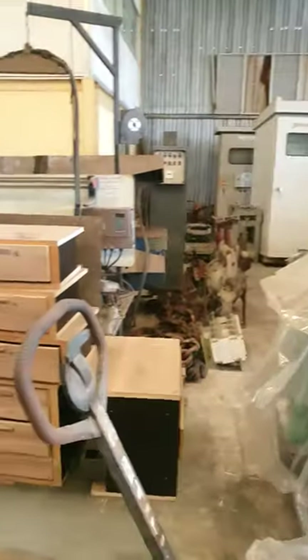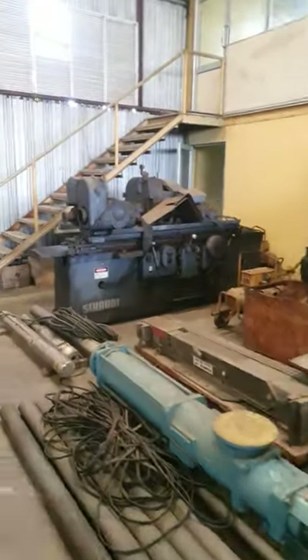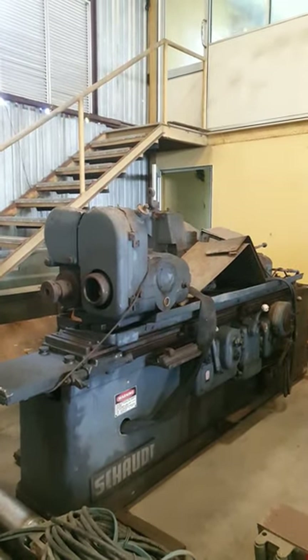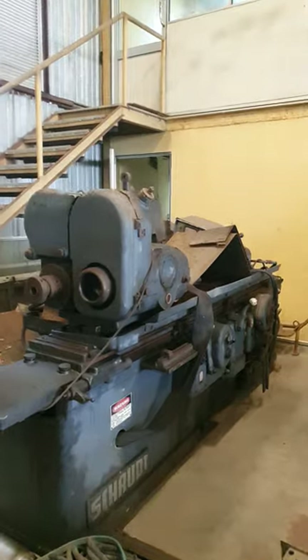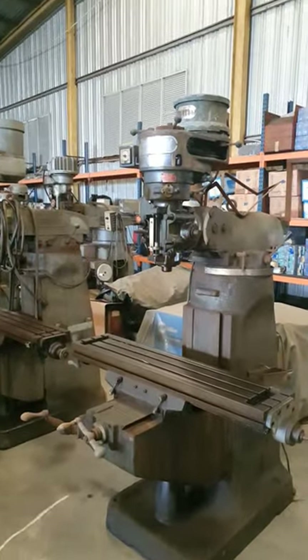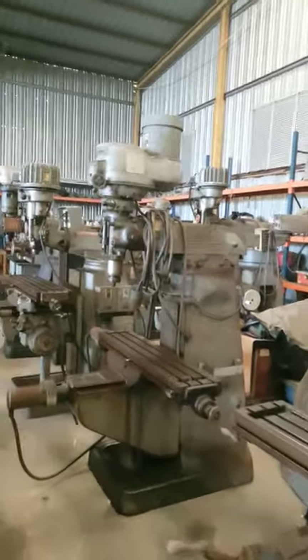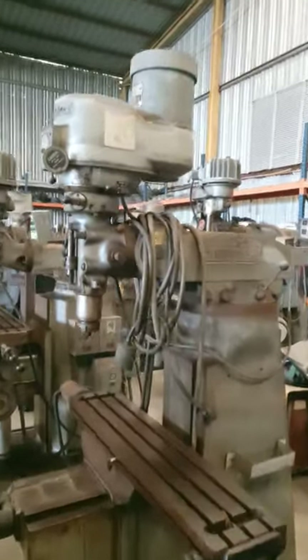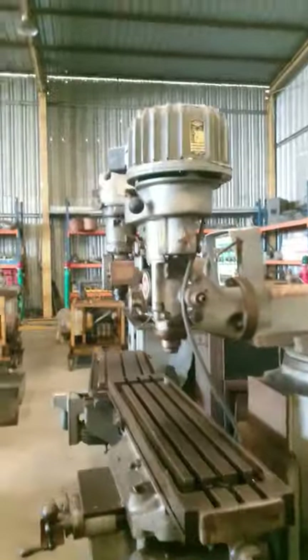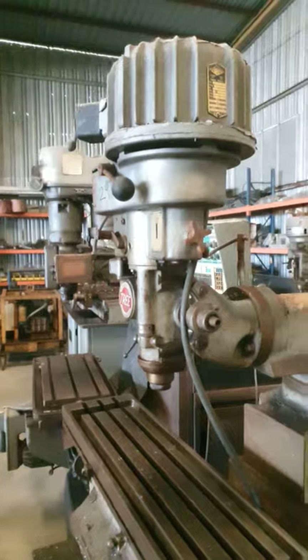Here we have a big machine — maybe German, not Chinese — to refurbish. And here's a whole collection of these heavy-duty metal-working machines. You can see the name: Bridgeport. And here's another one with the same general look but a different brand — it's Tree.